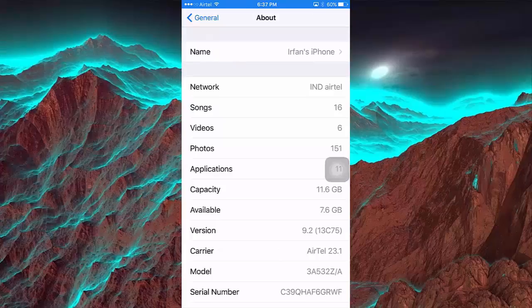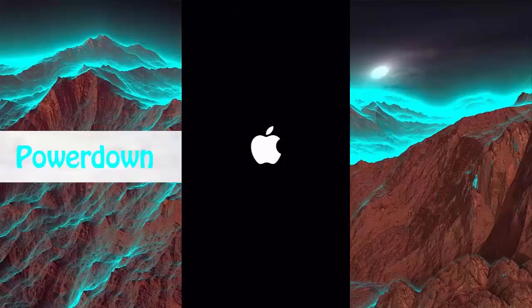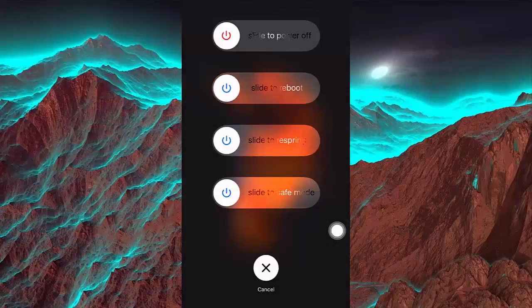It cleared up to 7.6GB. The second trick is power down — by holding the power button, it shows many options. Thanks for watching my video, subscribe to my channel.